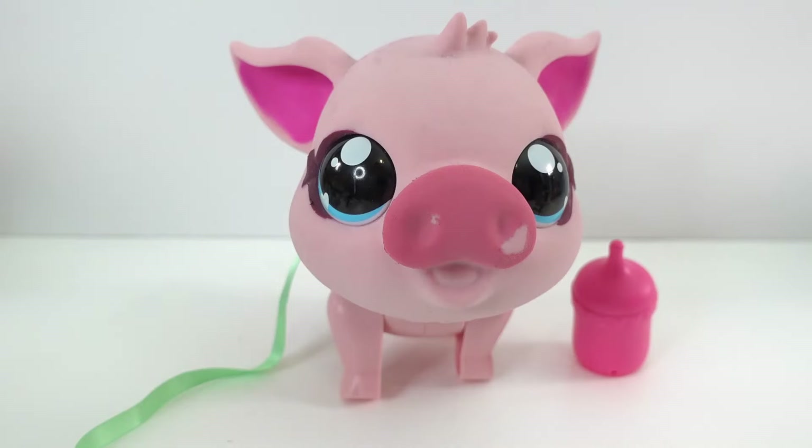Alright everyone, that was so much fun! What do you think of our little piggy? I think she's super cute — I love the little piggy noises that she makes and her walk is so cute. If you like this little piggy, give this video a big thumbs up and I'll see you next time, bye!